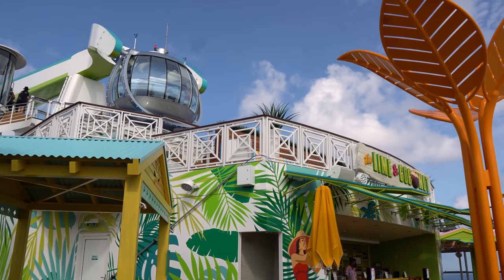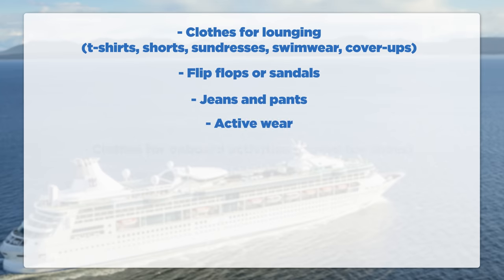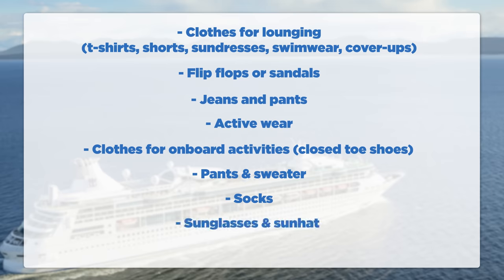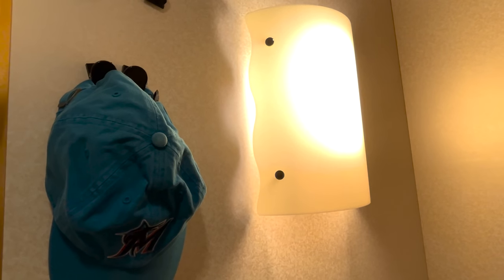Pack clothes appropriate for the climate. For the warm Caribbean sun, you want clothing that keeps you cool and comfortable. Check average temperatures and projected rainfall a week or two before your cruise. You'll want tees and tank tops, shorts, sundresses, swimwear and cover-ups, flip-flops and sandals, jeans and pants, active wear including running and walking shoes, and clothes for onboard activities like zip lining and rock climbing. For chillier spots like the ice rink, pack pants and a sweater. Don't forget socks, sunglasses, a sun hat or visor, and a lanyard for your SeaPass card. Bring magnetic hooks for your cabin to help organize clothes and expand your storage options, since cruise ship cabins tend not to have a ton of storage space.